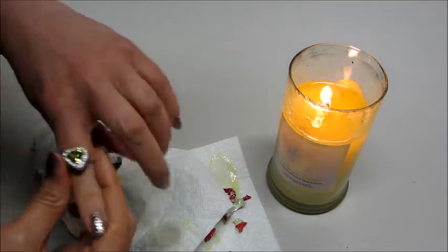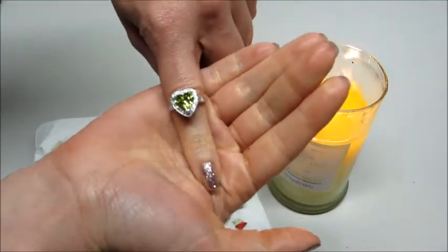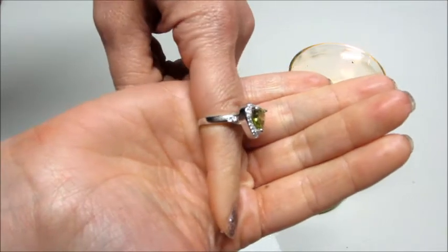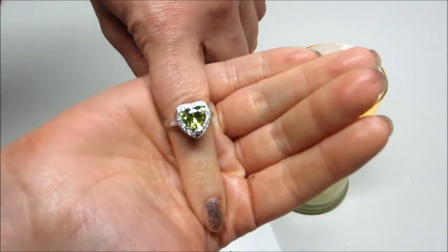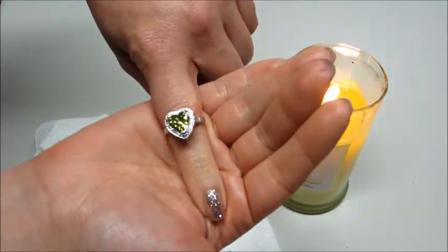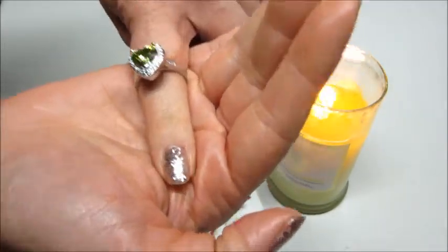The ring has a heart-shaped setting. It's very thick, very sparkly. I don't know that you can tell on the camera, but on the left-hand side, one of the little diamond stones is missing. So I did email Fragrant Jewels just to let them know, and they ended up mailing me another ring, which I'll show you here in a second.